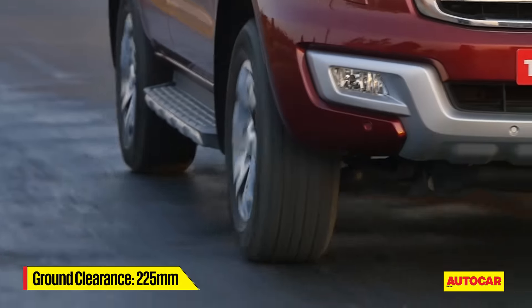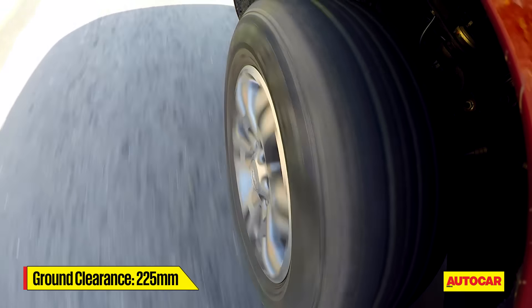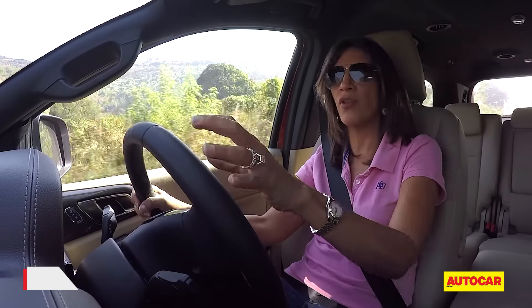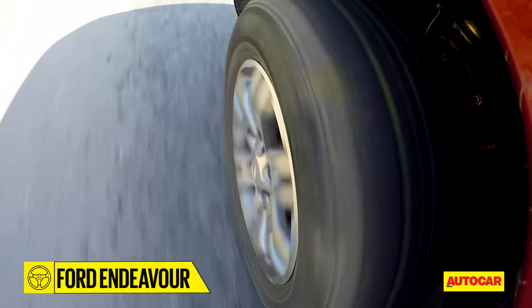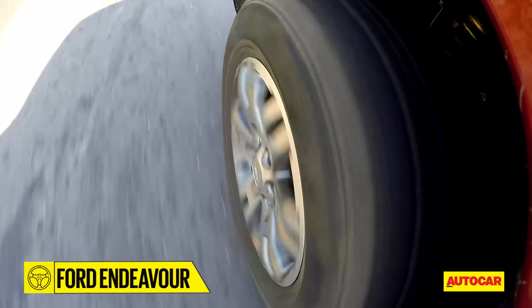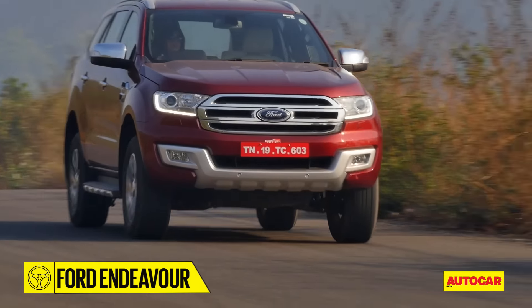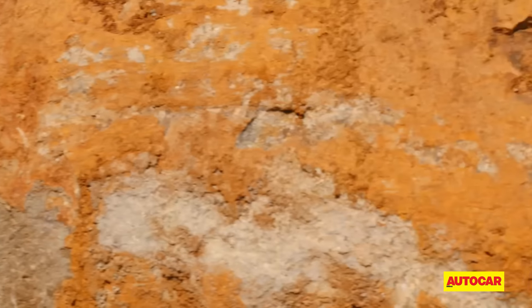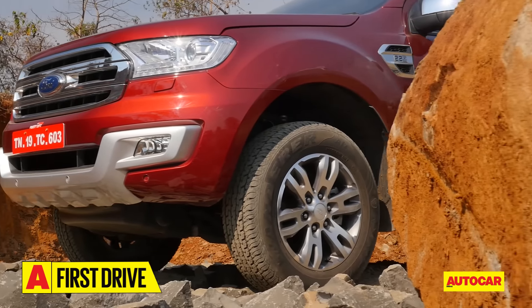With that ground clearance you can pretty much go over anything, and even on bad sections of road with craters and potholes it just smothers them. If you're in the back seat you will be tossed around a little, especially as you pick up the pace, but as far as the segment goes the Endeavour does a good job of the ride overall.